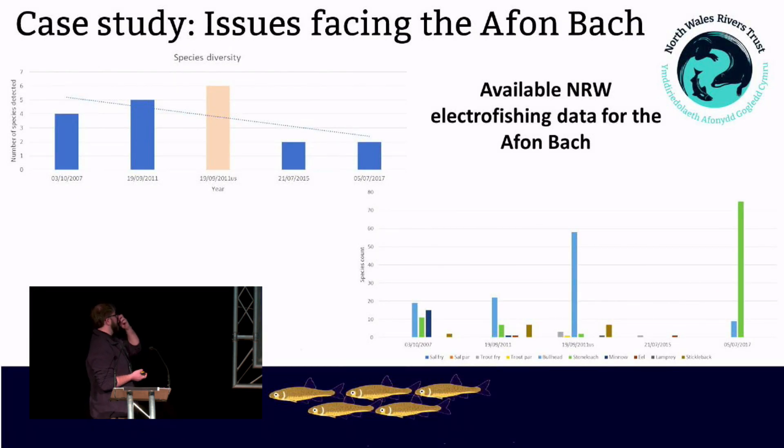Looking at the two graphs — this is the available electrofishing data that NRW has collected. The left graph shows data between 2007 and 2017, with each sampling point showing the number of species detected during electrofishing surveys. From 2007 to 2011, between four and six species were detected. The two bars on the right represent 2015 and 2017, and you can see that only two species of fish were detected during those surveys — quite a significant decline.